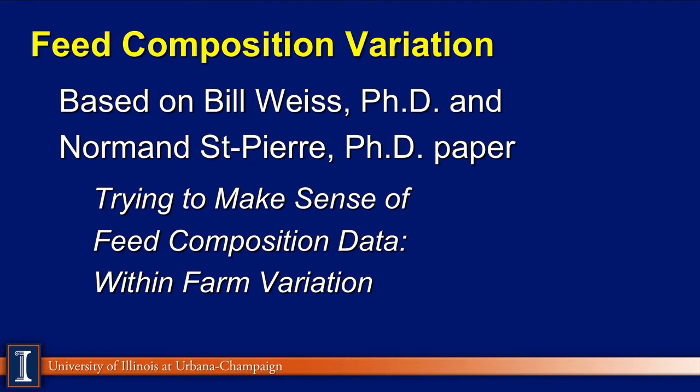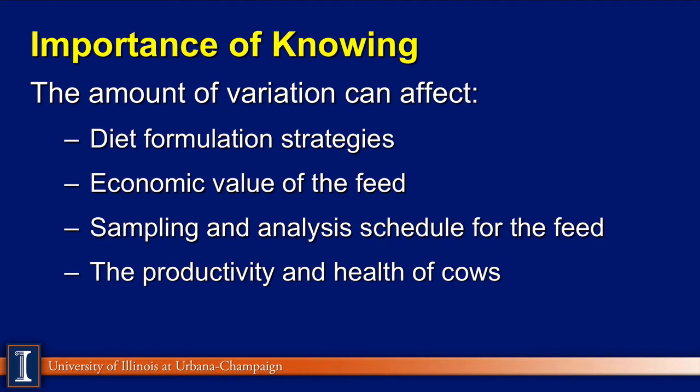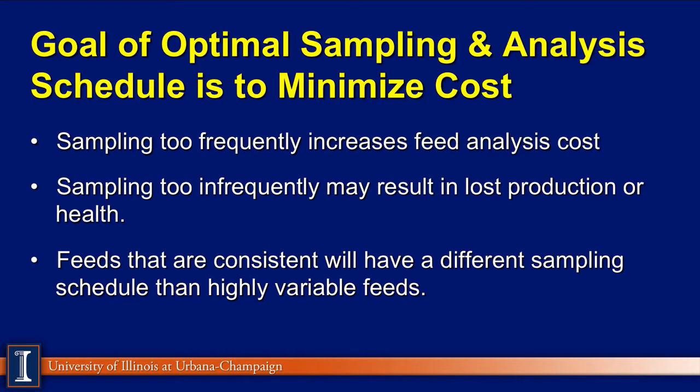The basis of this discussion is a paper presented by Drs. Bill Weiss and Norman St. Pierre from The Ohio State University, trying to make sense of feed composition data and within-farm variation. The importance of knowing variation is that it will certainly affect how we build and formulate rations, and it will have an economic impact on how much of feed and feed ingredients we put in.